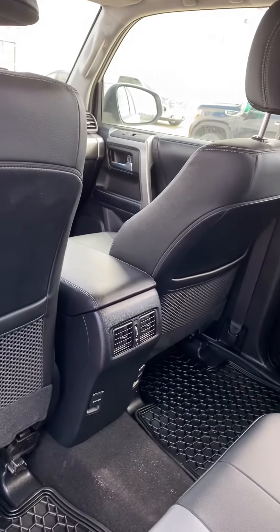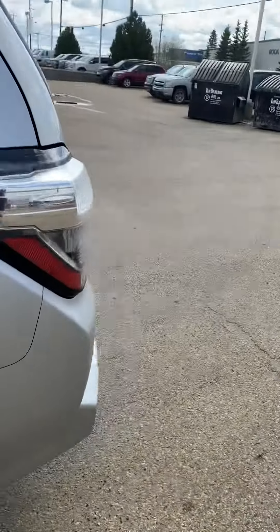We do have vents in the back to keep your rear passengers warm. This unit does come with the third row, just down at the moment — as you can see we've got lots of space for storage.